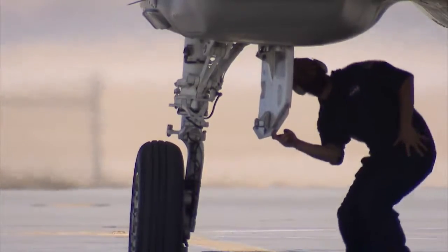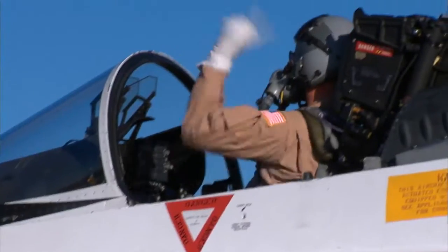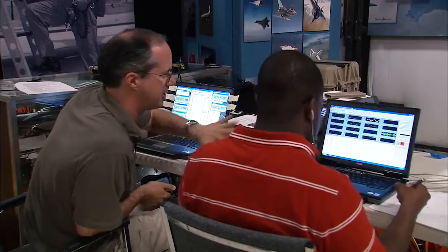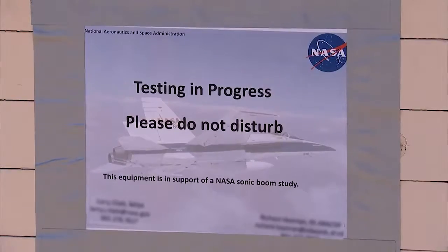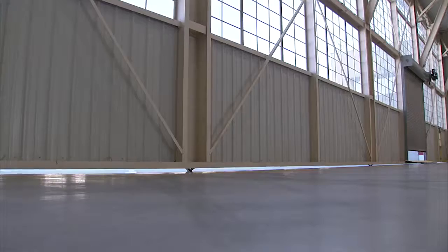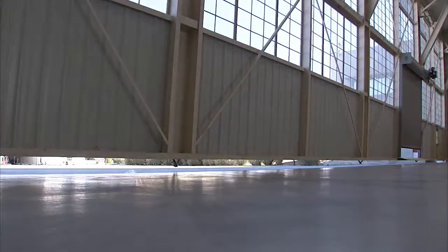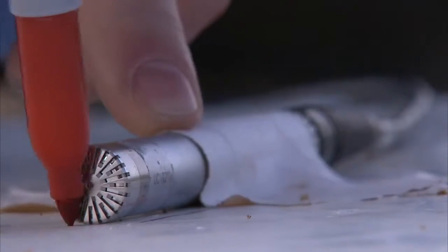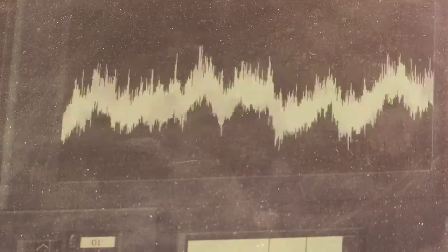Flight test will start in 2021. We'll do a handful of checkout flights, followed by envelope expansion. From there we'll go into our next phase, which we call validation — making sure that the sonic boom is as quiet as we designed it to be. And then we'll go into phase three, which is community response testing, where we actually take the airplane out across the country, go to different communities, and see how people respond to the noise we're generating.